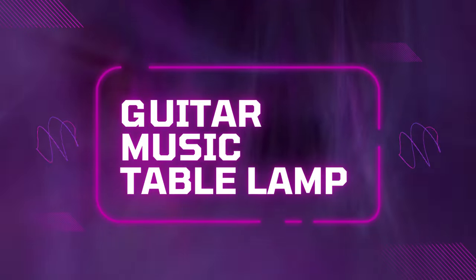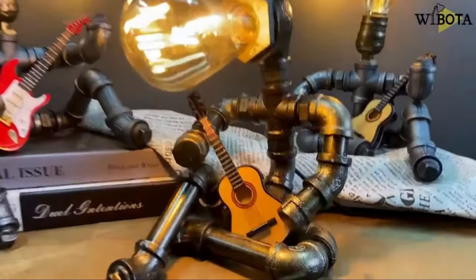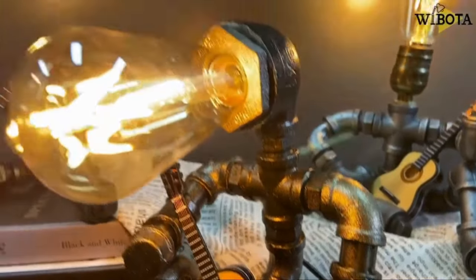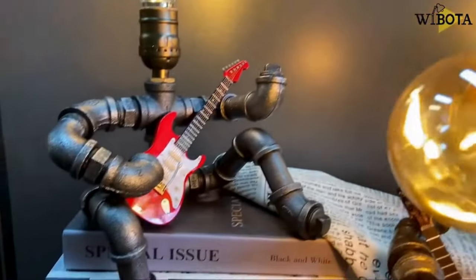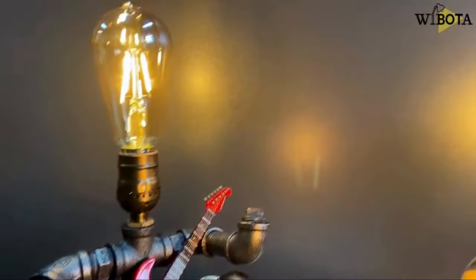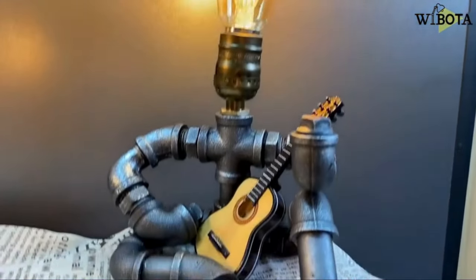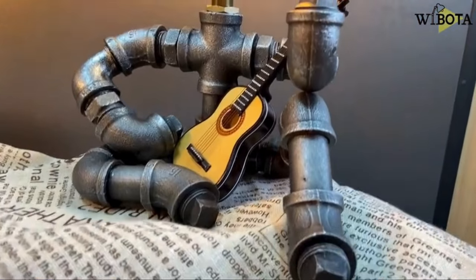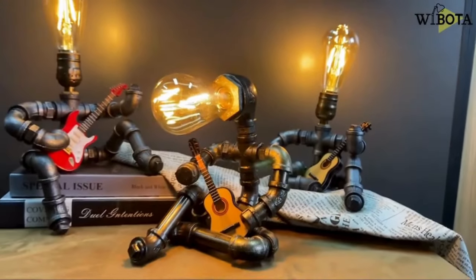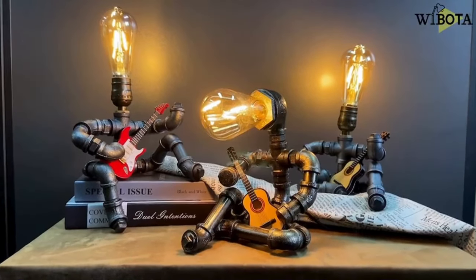Product 4: Guitar Music Table Lamp. Add a touch of musical flair to your home decor with the Guitar Music Table Lamp. Crafted from high-quality iron piping, this unique lamp features a customizable arm inspired by the shape of a guitar. Paired with a warm filament bulb, it casts a soft, inviting glow that's perfect for creating a cozy atmosphere in any room. Whether you're a music lover, a fan of steampunk design, or simply looking for a conversation piece, this lamp is sure to impress.